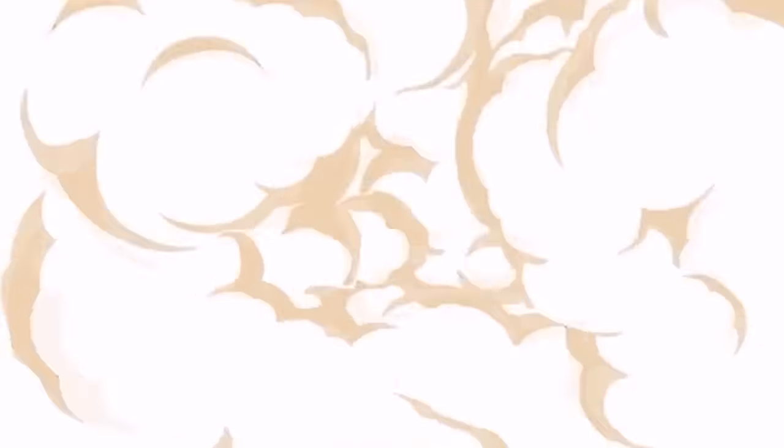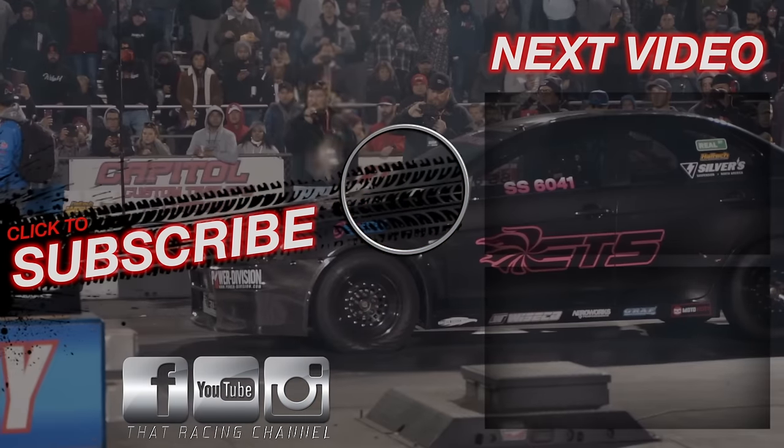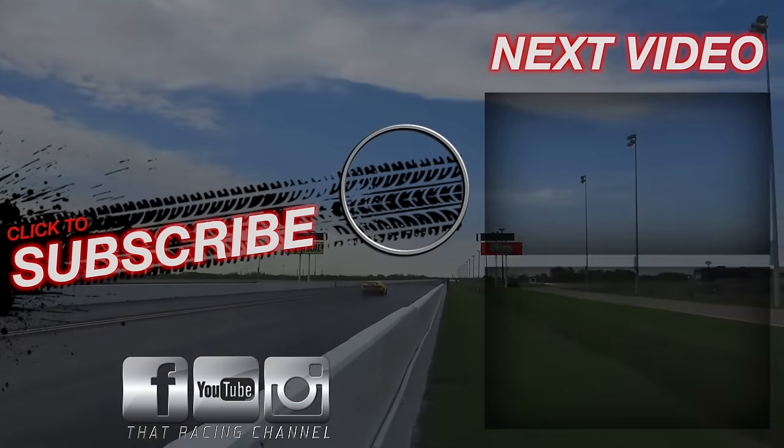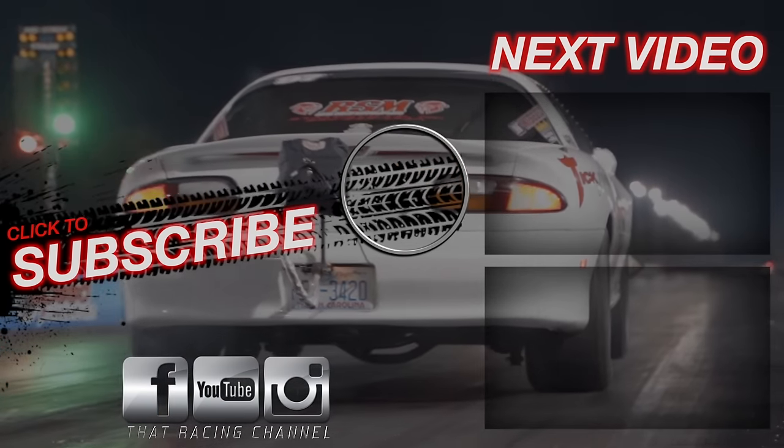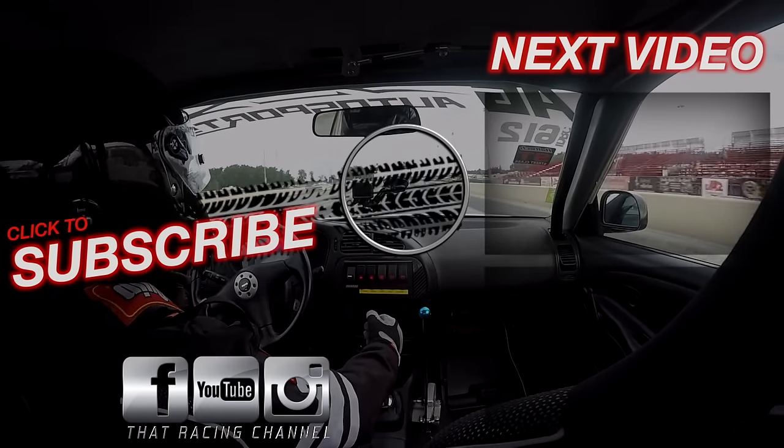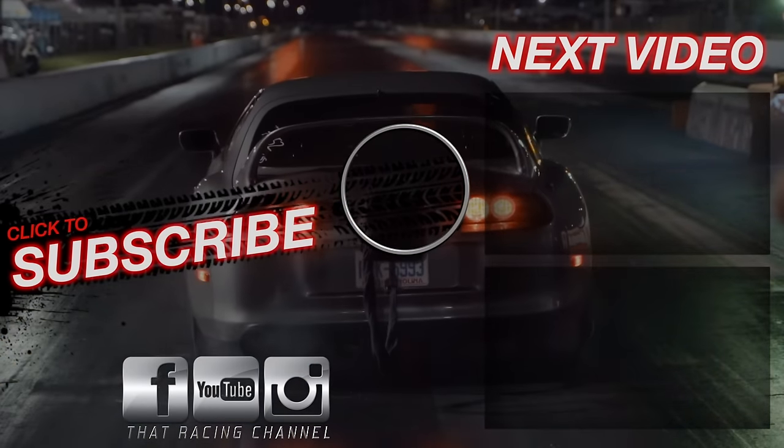Man, thank you so much, I really appreciate it. It's been an absolute blast. Thanks for having us — hopefully we'll see you guys real soon. We'll see you guys next time.